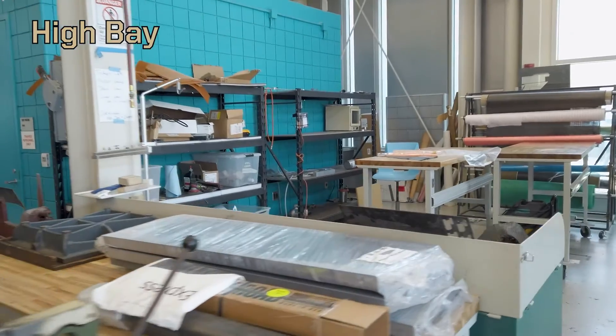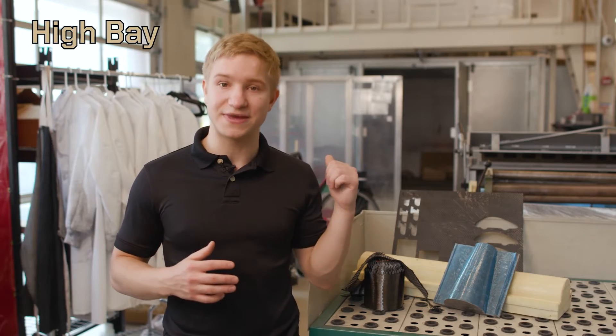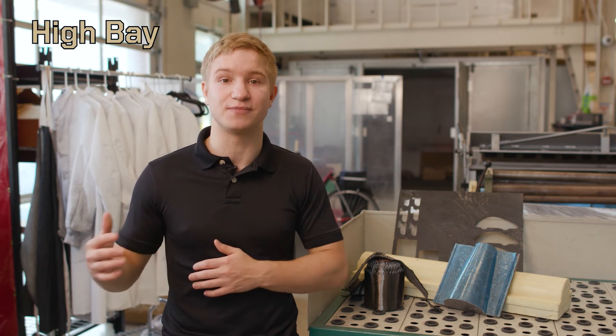Here in High Bay we use molds to process materials such as carbon fiber and fiberglass for parts that are used in airplanes, cars, and even rockets. We have a large-scale walk-in paint booth in the back used for processing and painting these different parts.